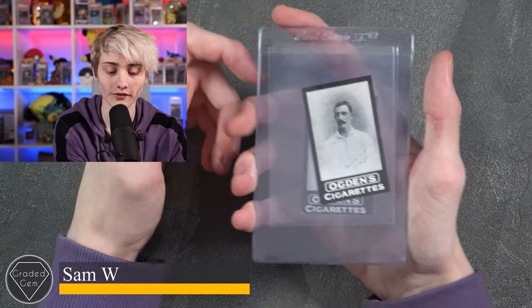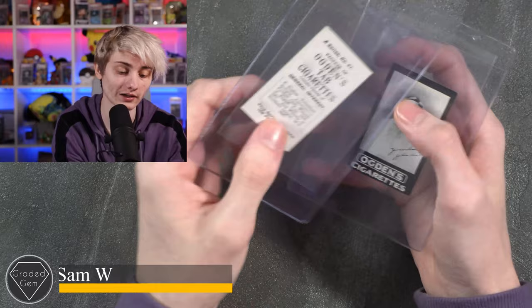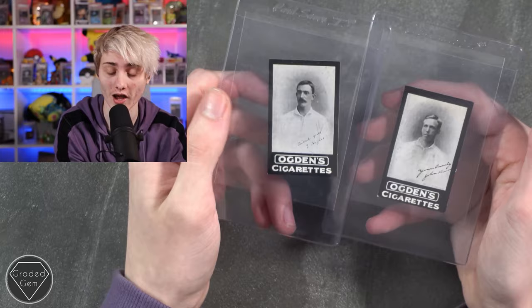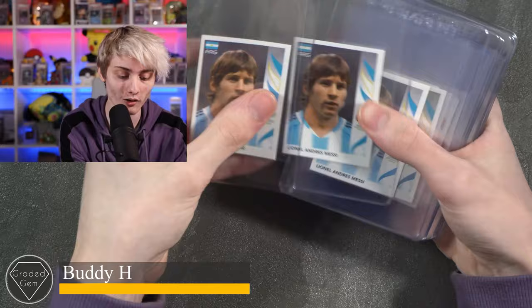Next up we have Sam W, and he's got a couple of Ogden's cigarette cards from back in the day — first an E. Hughes and then a John Kirwan. Had to check the back because I'm really not that old and have no idea who these are, but best of luck with your submission, Sam.